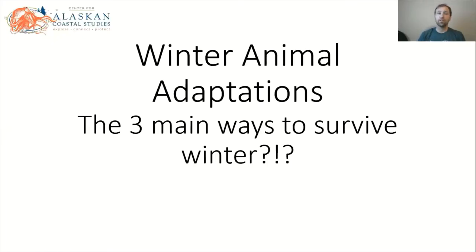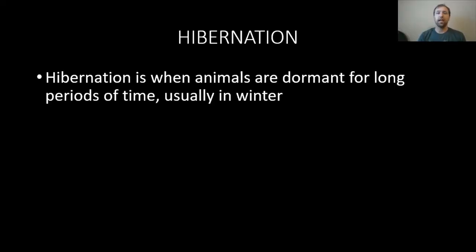Winter animal adaptations: the three main ways to survive winter in Alaska. The first we're going to talk about is something that maybe some people wish they could do — sleep all winter long. We call this long-time sleep hibernation. Hibernation is when animals are dormant for long periods of time, which usually is in the winter. We'll go through a couple of different examples.